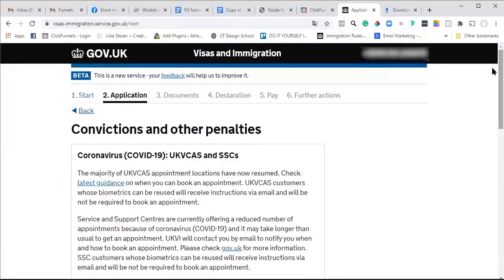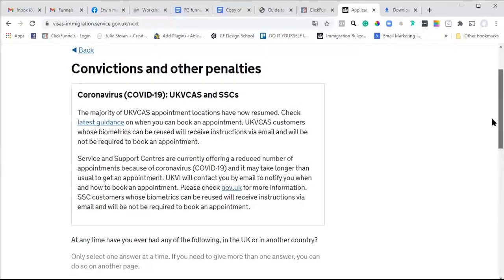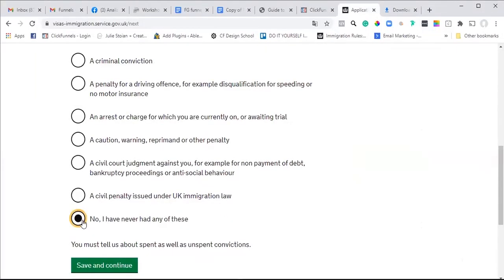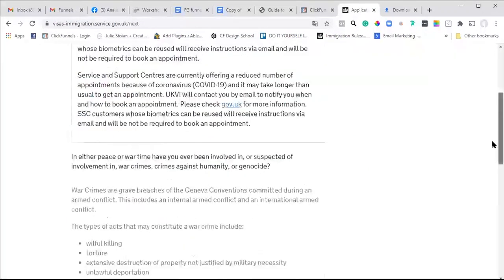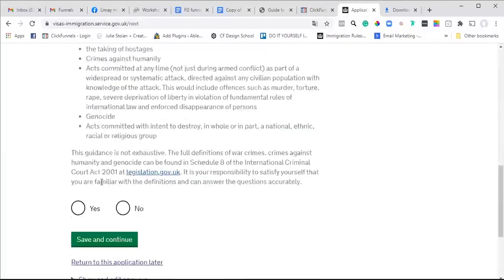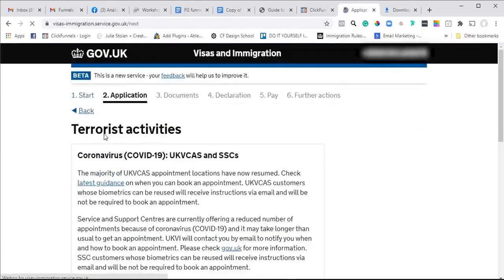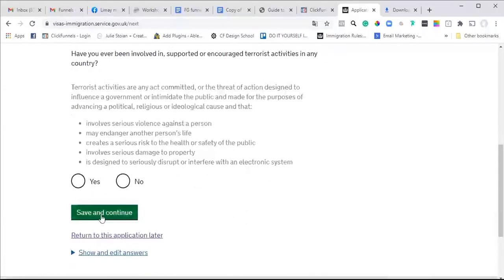It asks about criminal convictions and other penalties - this is really important. If you have never had any, tick no. But if you have had any criminal convictions you need to disclose them. It asks specifically about war crimes - so unless you're a soldier or involved in those kinds of activities - and then it asks about terrorist activities.